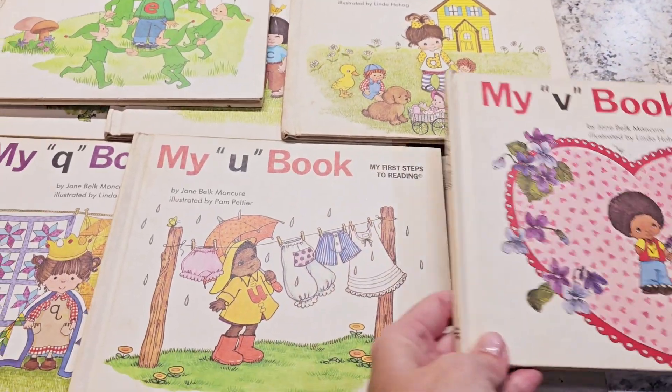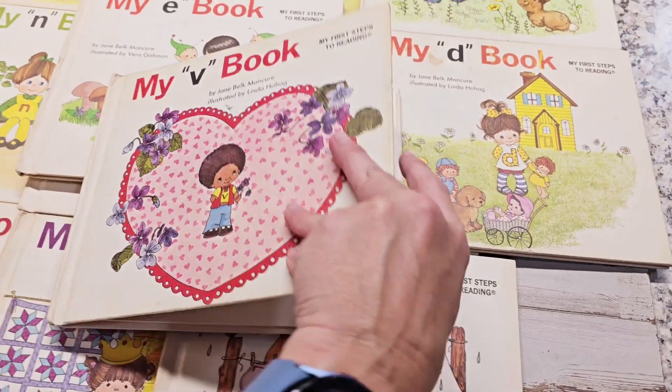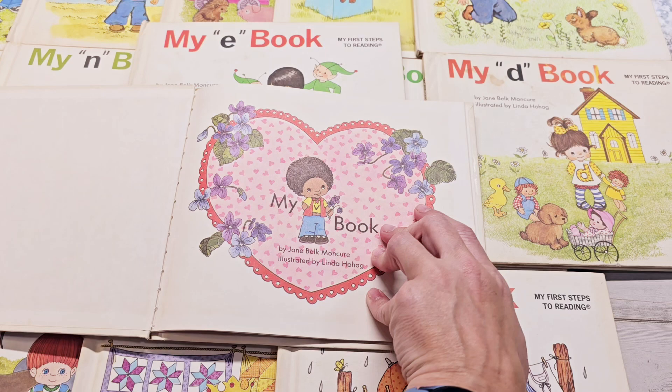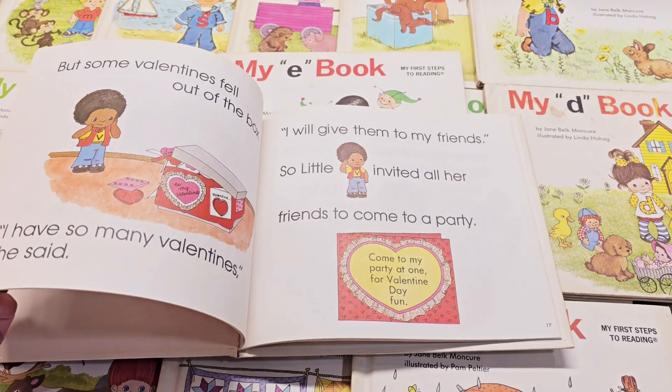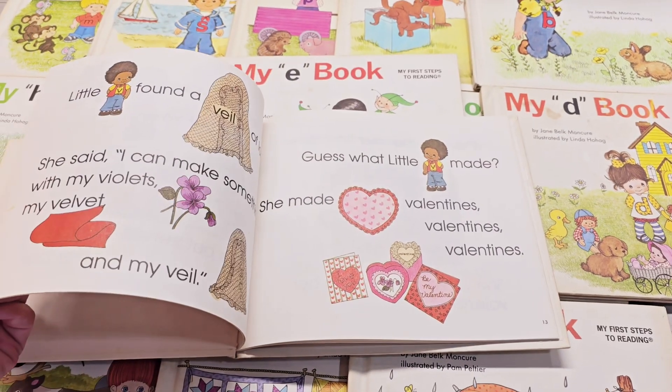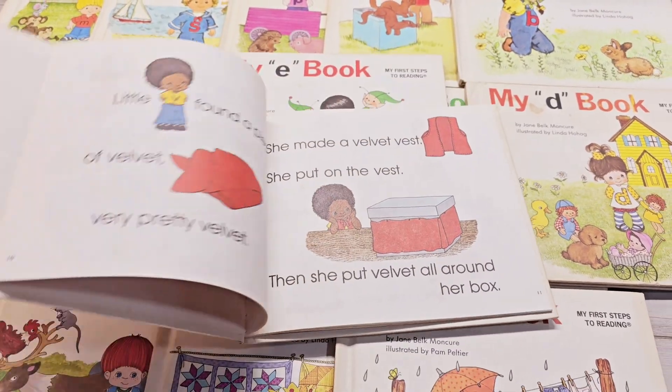Let's imagine Valentine's Day stuff is in there. I guess I could take a quick peek, and let's see here. I think everything V — Valentine's Day. Totally retro children.